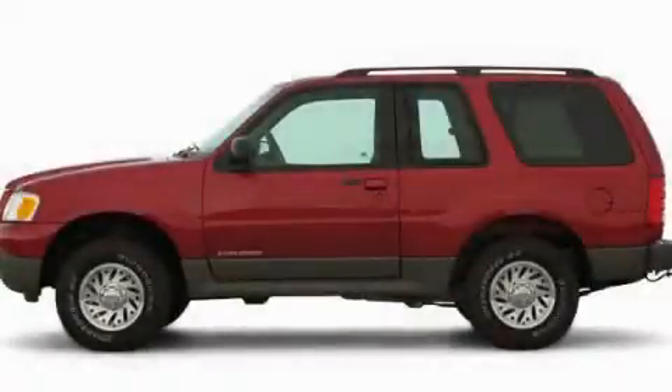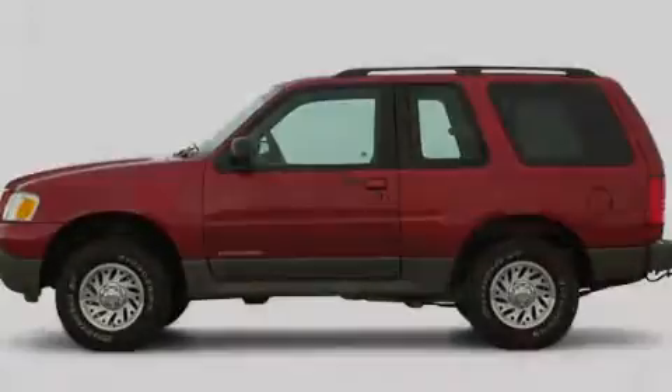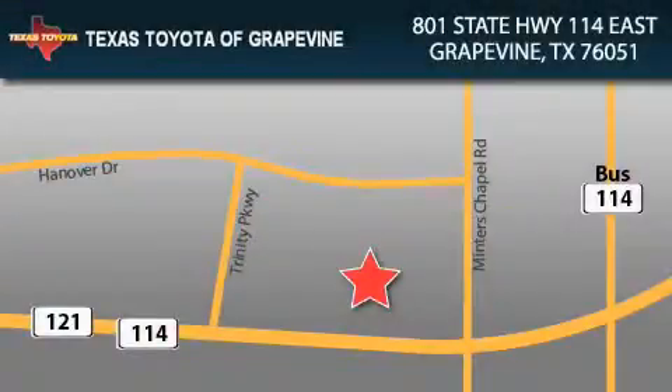This vehicle is sure to sell fast — call and arrange your test drive today. Texas Toyota of Grapevine is located at 801 State Highway 114 East in Grapevine. Our goal is to exceed all of your expectations to ensure that you'll return for future visits.